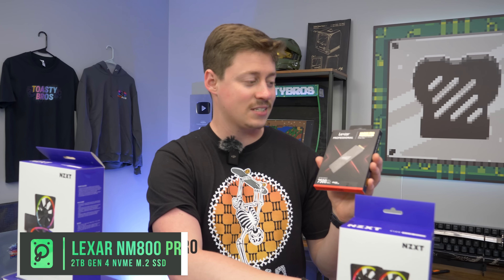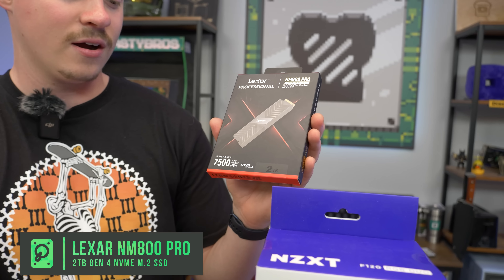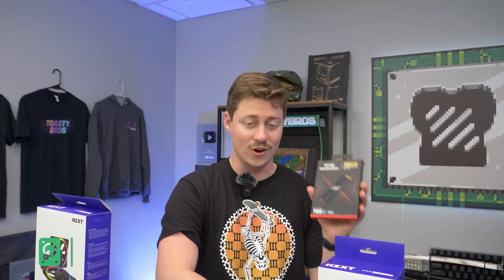For storage, this is one of the fastest drives I've seen — a two-terabyte Lexar NM800 Pro with 7500 megabytes per second read speeds. That's pretty insane. Two terabytes — you definitely can't go wrong with this drive.